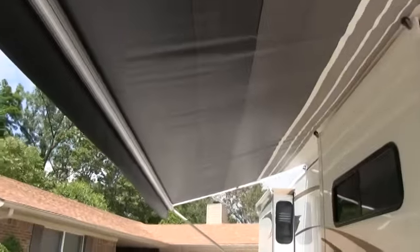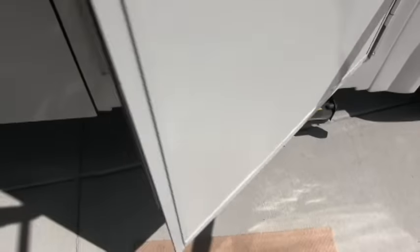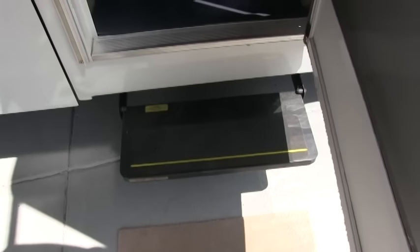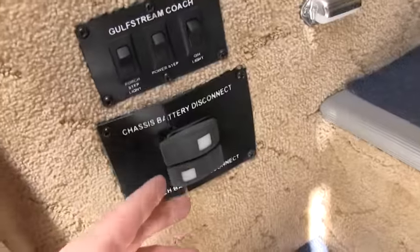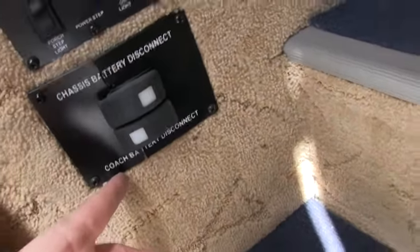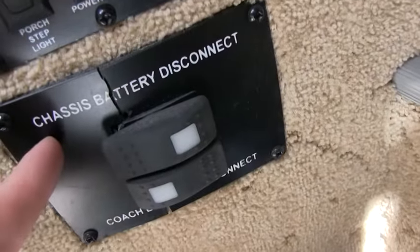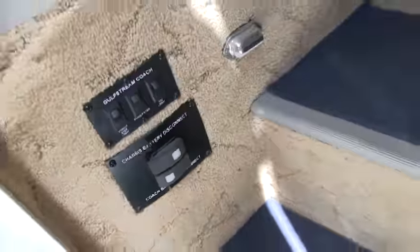The awning is I believe about a 20 to 22 foot awning — some of the largest awnings you can get. This coach is equipped with dual disconnects. Normally gas motorhomes will just have the disconnect for the house batteries, just for the lights in the living quarters, but this also has the chassis battery disconnect — a nice feature.